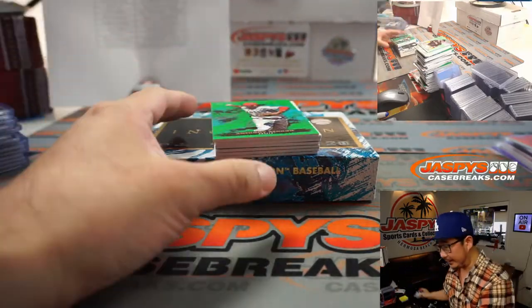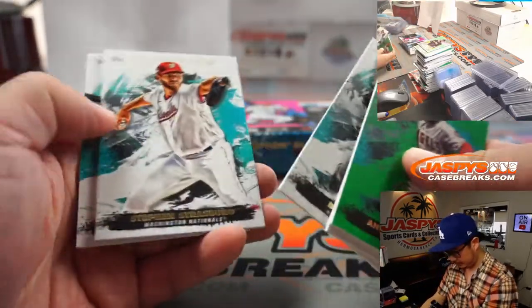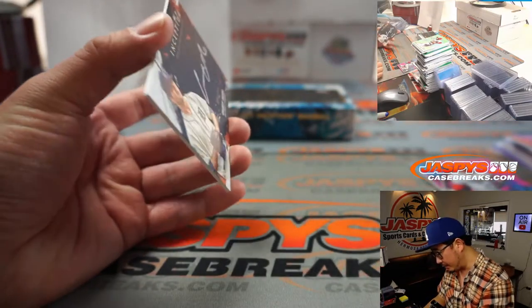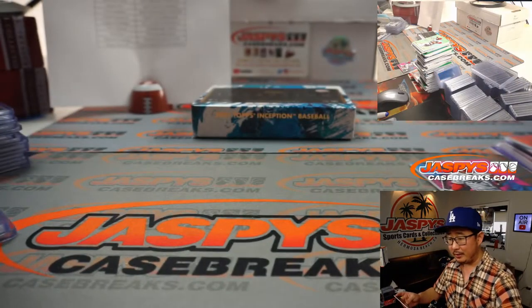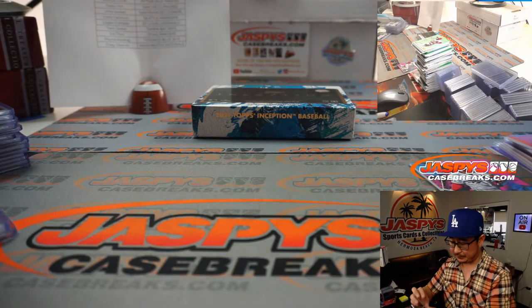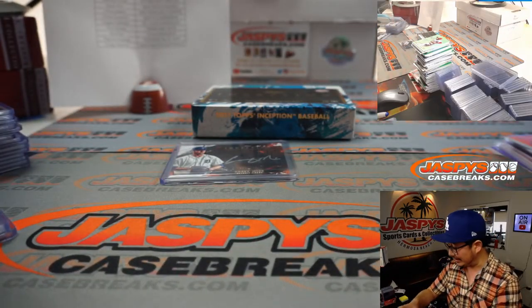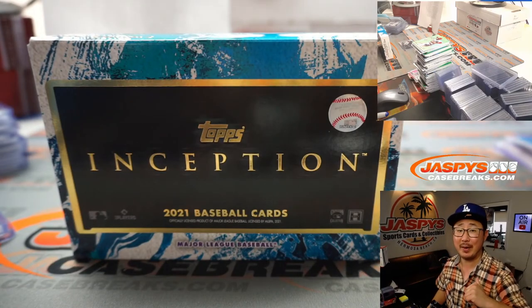Last one — good luck. We got Luis Garcia for the Nats, 59 out of 99. And the last one — yes — is the Silver Ink autograph and it's going to be Casey Mize, 006 out of 100, for last spot mojo Jason Siebert. We're expecting and hoping a lot of big things for Casey Mize. And there you have it, ladies and gentlemen. Thanks for getting into Inception Baseball. We got another case up, so if it was sad times for you this break, maybe I can make it happy times in the next one. I'm Joe — I'll see you next time at JazbeescaseBreaks.com. Bye bye!